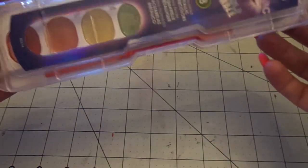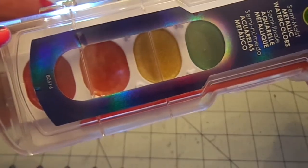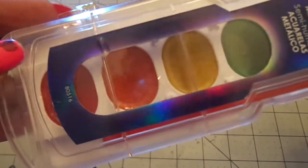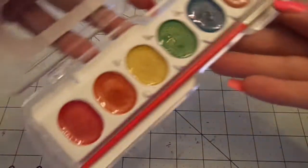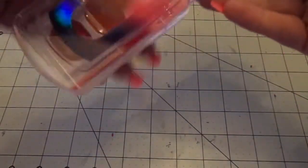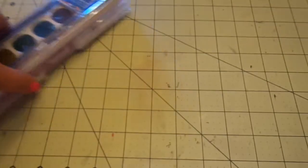In the back-to-school section, I got the Prang metallic watercolor paints. I don't know how well you'll be able to see the metallic, but they are really shimmery and pretty. I also grabbed the glitter watercolor paints, which you don't want to open at the moment. So I grabbed those to play with.